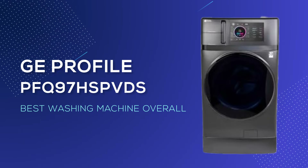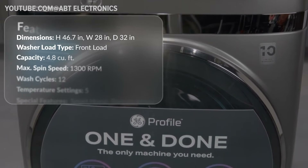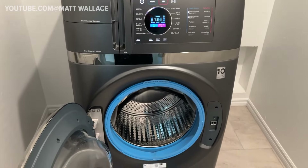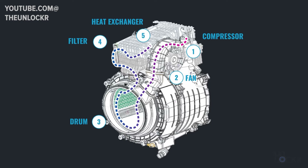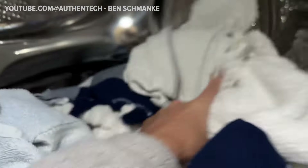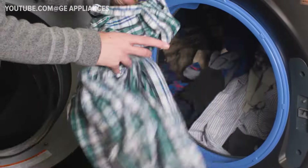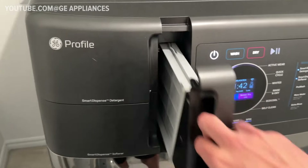The top-rated model in the rankings is the GE Profile Washer-Dryer Combo. To grasp the merits and drawbacks, it's essential to understand the concept behind such units — washer-dryer combos perform both washing and drying functions within a single appliance. Setting itself apart, the GE Washer-Dryer Combo incorporates a premium heat pump mechanism, enhancing its drying efficiency. While this innovation elevates its performance, it does contribute to a slightly higher price point compared to other models. With 4.8 cubic feet of capacity, this unit includes a full-size drum and a heat pump in one, and won't restrict you to small loads. The lint trap also stands out with an effective filter that's easy to clean, located near the controls.